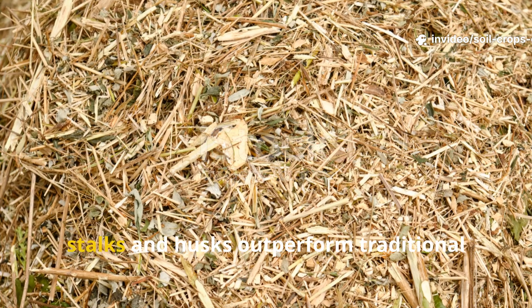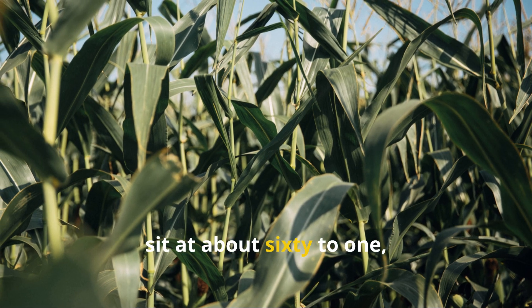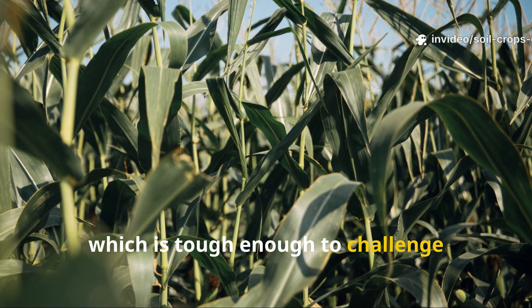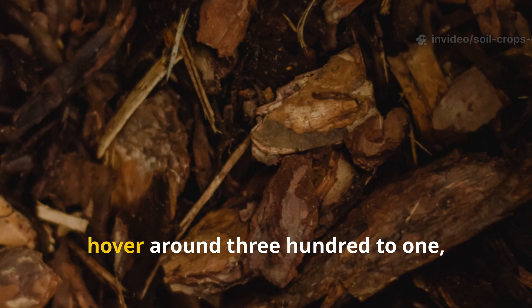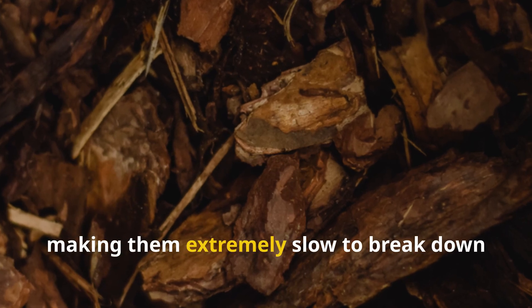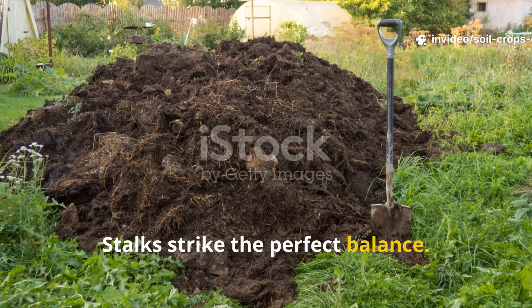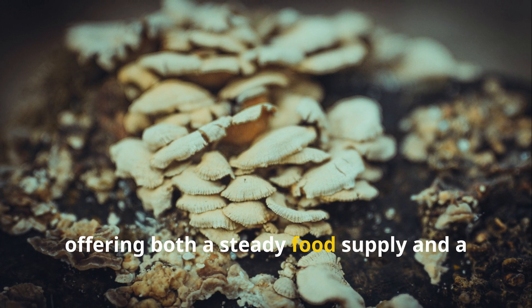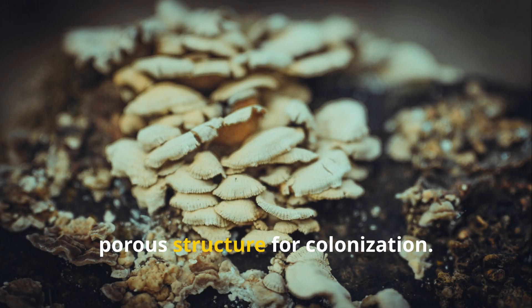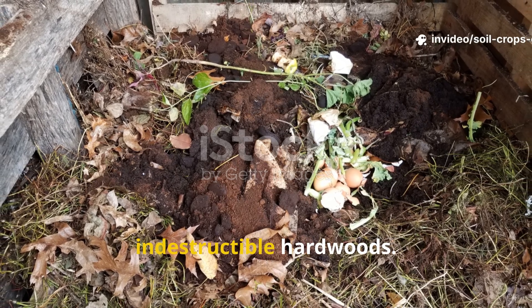Some gardeners may wonder why fibrous stalks and husks outperform traditional wood chips. The answer lies in their density and carbon-to-nitrogen ratio. Corn stalks, for instance, sit at about 60 to 1, which is tough enough to challenge microbes but not so dense as to resist decay entirely. Hardwood chips, on the other hand, hover around 300 to 1, making them extremely slow to break down and likely to tie up nitrogen during the process. Stalks strike the perfect balance: they decompose at a pace that matches the needs of Actinomycetes, offering both a steady food supply and a porous structure for colonization. They essentially serve as a bridge between fast-rotting greens and indestructible hardwoods.